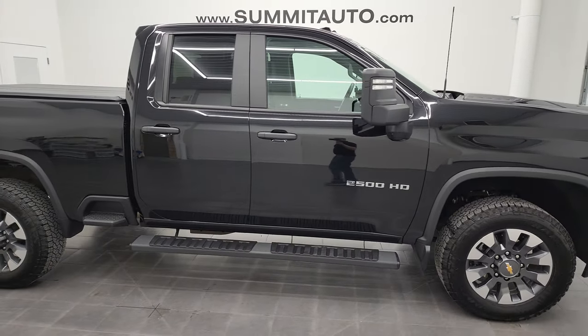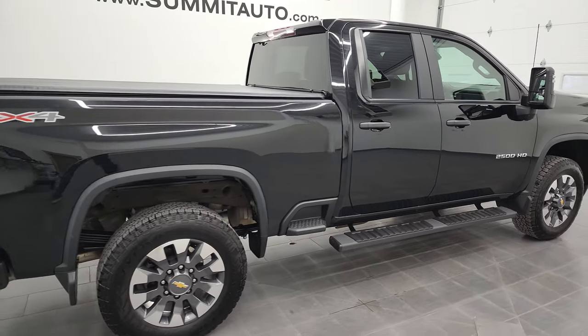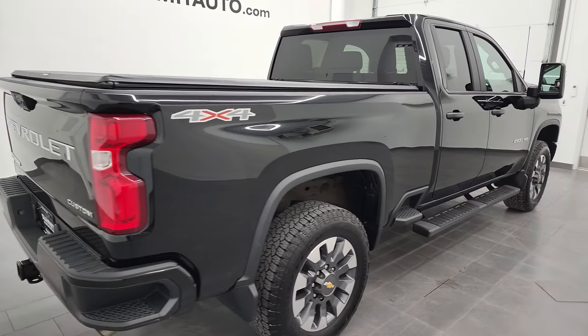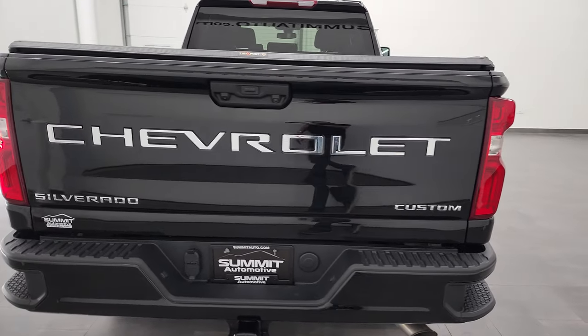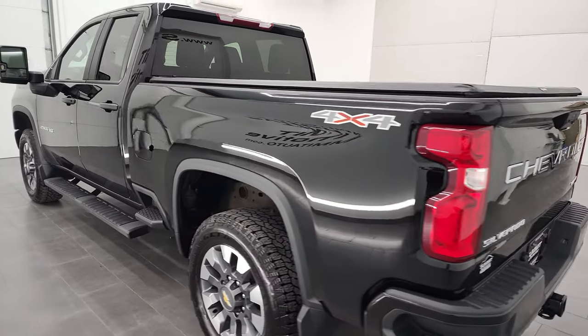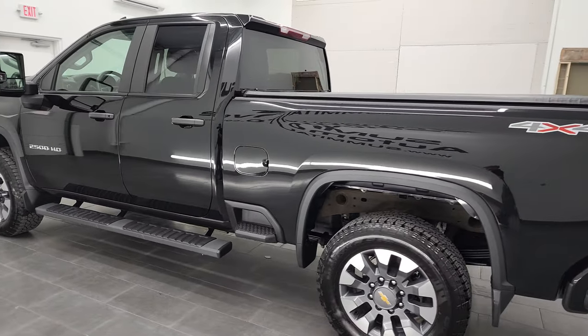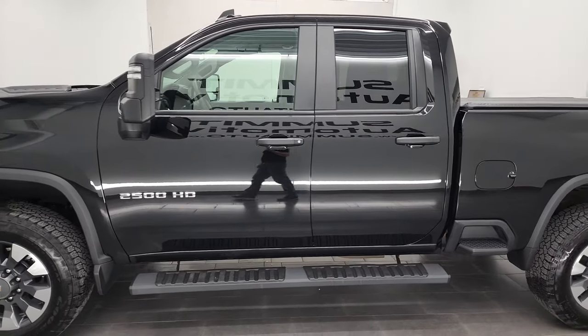This is Brett and this 2021 Chevy Silverado 2500 Double Cab Short Box Custom is stock number 12757ZB. We are here at Summit Automotive in Fond du Lac, Wisconsin, your new and used heavy duty truck headquarters. This 2021 Chevy Silverado 2500 has the 6.6 liter V8 gas engine.